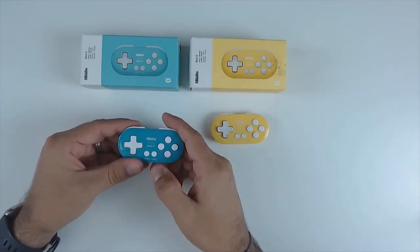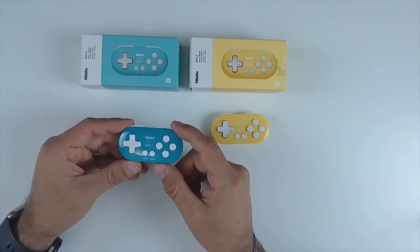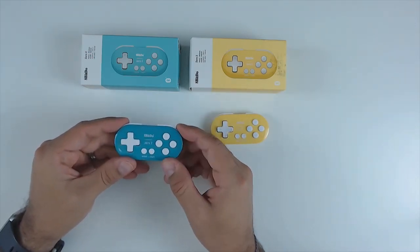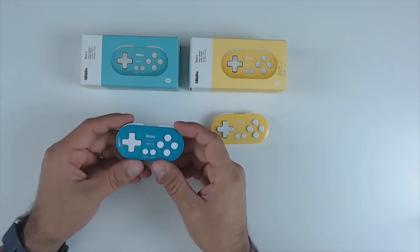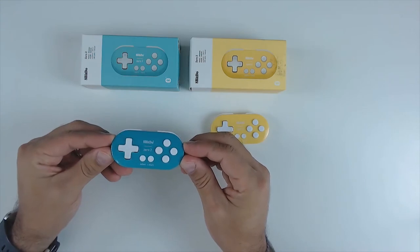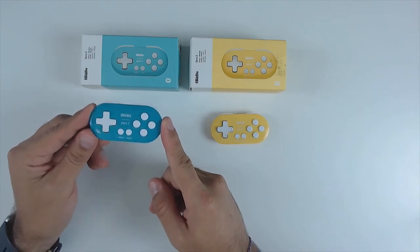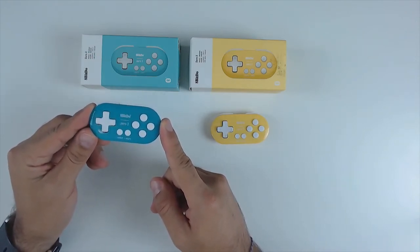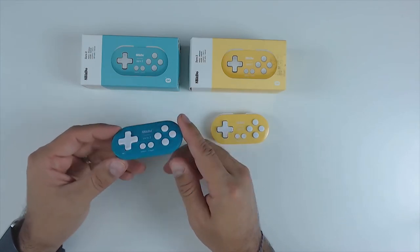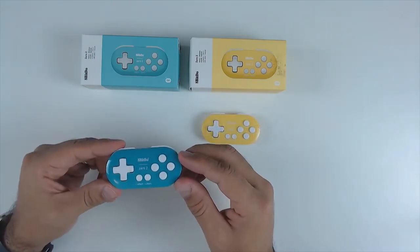This is a controller made for retro gaming — no ZL/ZR triggers and no analog sticks. However, the home button is accessible via a button combination, and you can even access the rewind function on retro titles with another combination. The primary reason to buy this controller is its incredible portability, especially if you like playing in tabletop mode with retro games but have a tiny Switch case.